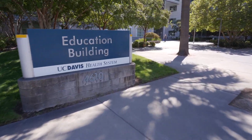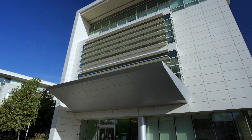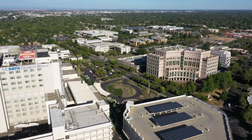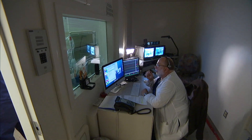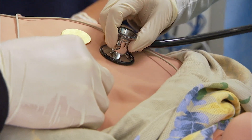Welcome to UC Davis School of Medicine at UC Davis Health. Let us show you around. There are several areas within the Sacramento campus that we utilize to fulfill our educational mission, with the use of innovative technologies and space designs for teaching and learning.